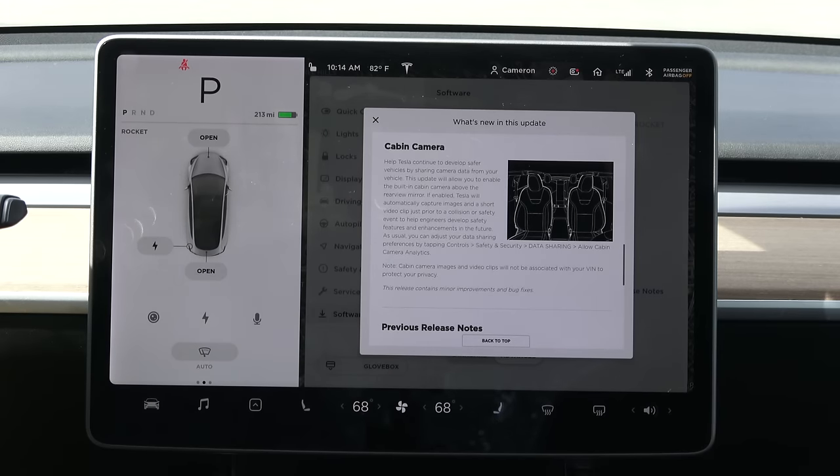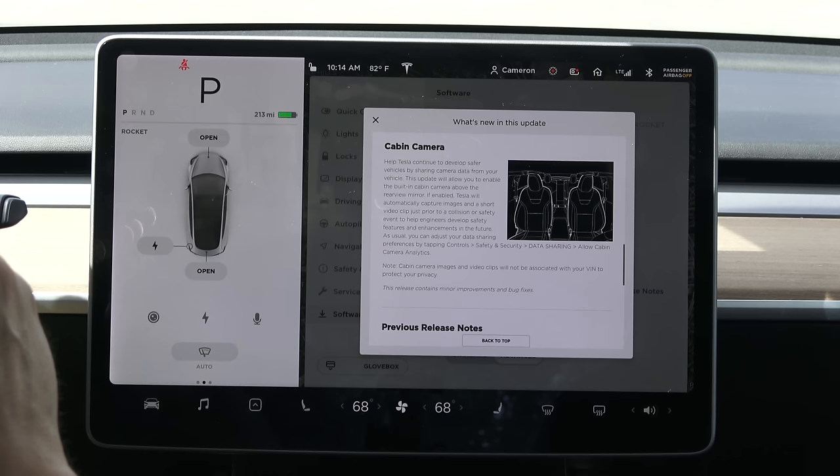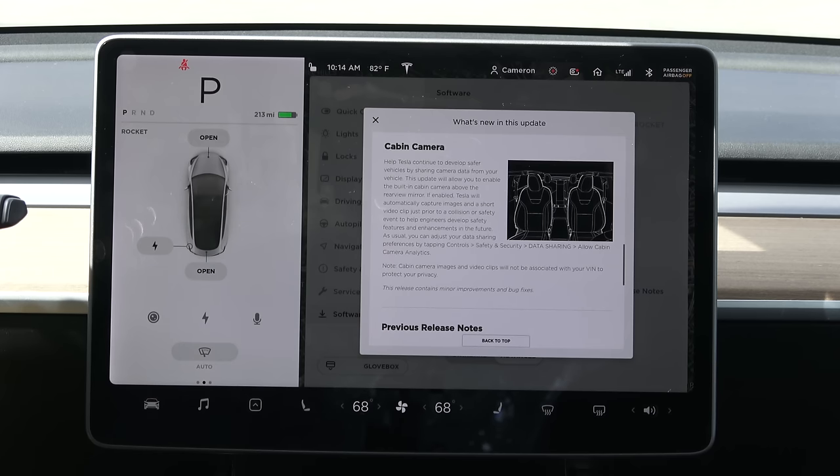If enabled, Tesla will automatically capture images and a short video clip just prior to a collision or safety event to help engineers develop safety features in the future. What does that really mean? We know what a collision is, but what are those 'safety events' Tesla describes? They don't say. Some people have interpreted that the footage will be recorded in Sentry Cam or that you as an owner will have access to it — but that's not what this is.